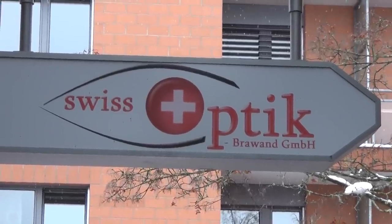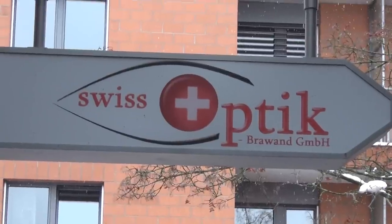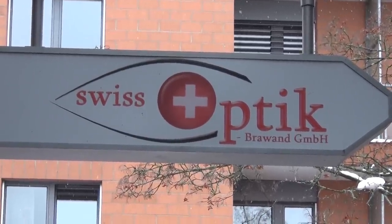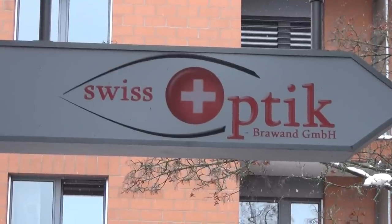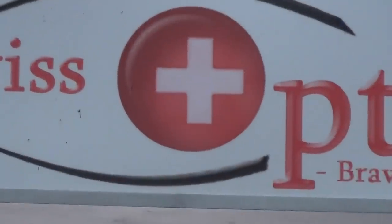Swiss Templars are watching you, and so is Swiss optic. This is definitely the all-seeing eye, and the Templars cross in there. You see how it's even moved — the cross in the red circle is slightly moved to the left of the eye.